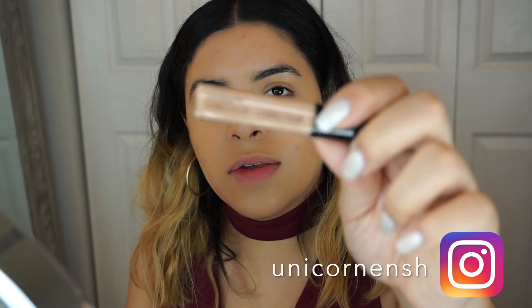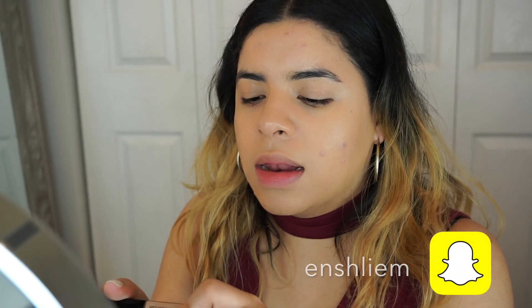Next up I'm using the Wet and Wild photo focus concealer — this is the one in light medium.